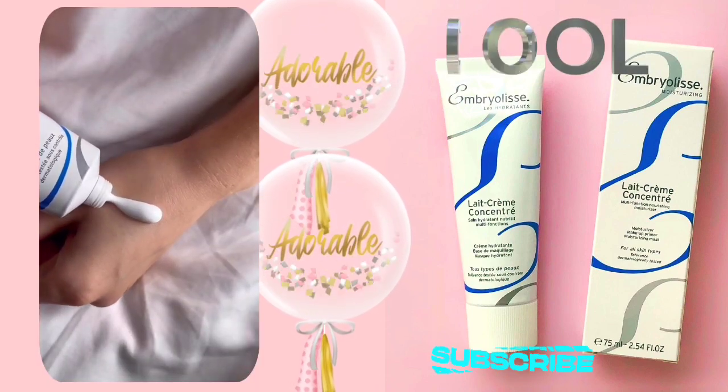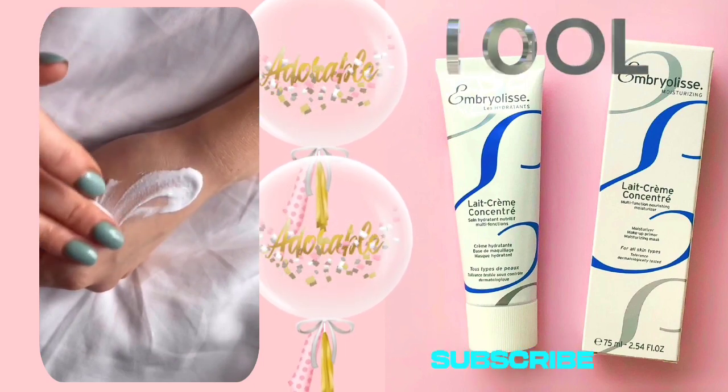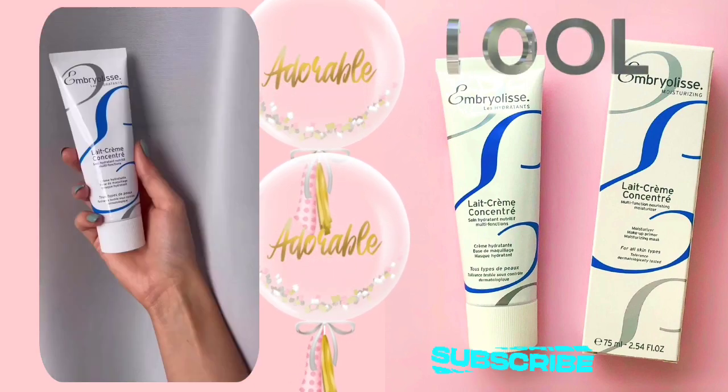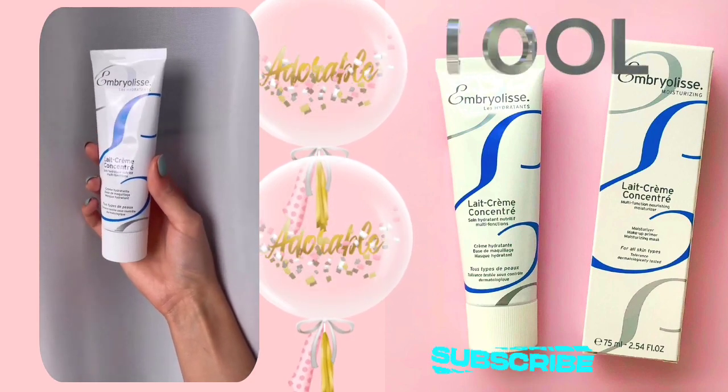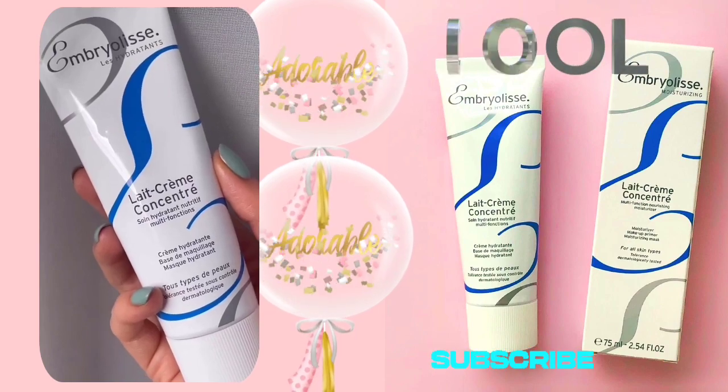Embryolisse Lait-Crème Concentré truly lives up to its reputation, leaving my skin moisturized, soothed, and glowing with a simple and effective formula. This French-made gem has earned its place as a skincare essential, delivering consistent and impressive results.